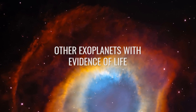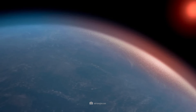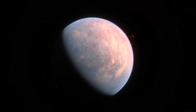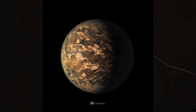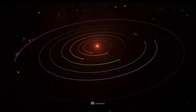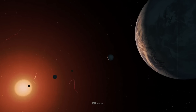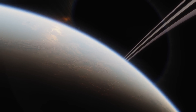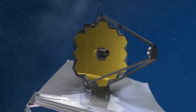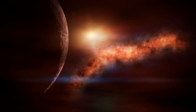K2-18b is by no means the only candidate currently in the spotlight of exoplanet research — there are numerous other exoplanets that are also promising for the search for extraterrestrial life. One of these is TRAPPIST-1e, which lies in a system with seven Earth-like planets. TRAPPIST-1e is located in the habitable zone of its cool dwarf star, meaning liquid water could exist on its surface. With its rocky nature and potential dense atmosphere, TRAPPIST-1e will also soon be closely studied by the James Webb Space Telescope. If further biomarkers are found here, it would be a feast for the scientific community.